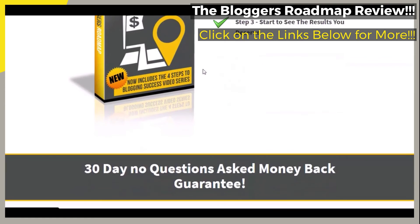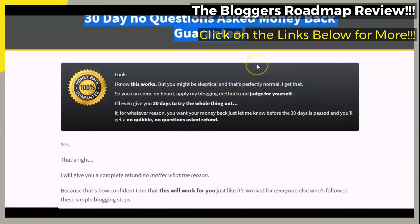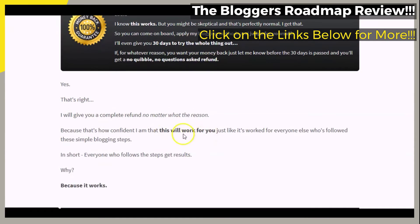As we continue to scroll through, we want to briefly touch on where you can take a look at the 100% money-back guarantee that is said to come with your purchase of the featured course. Make sure that you pay particular attention to this portion of the page.